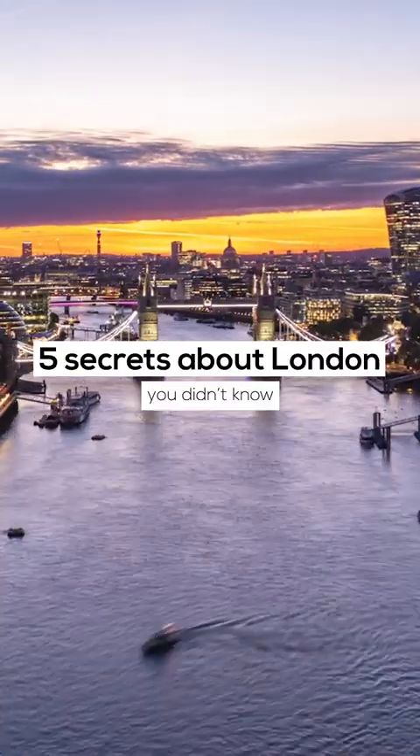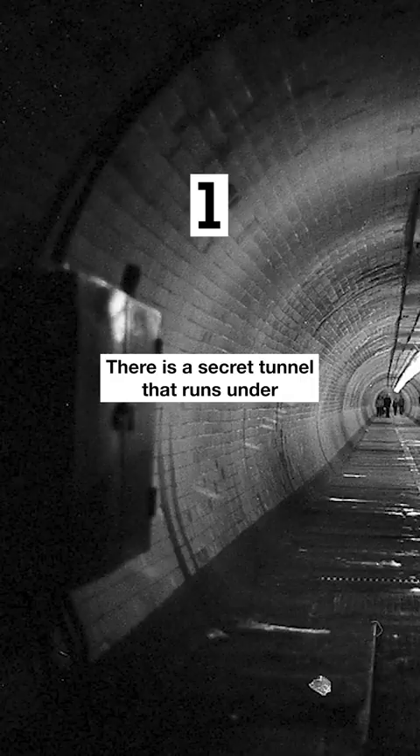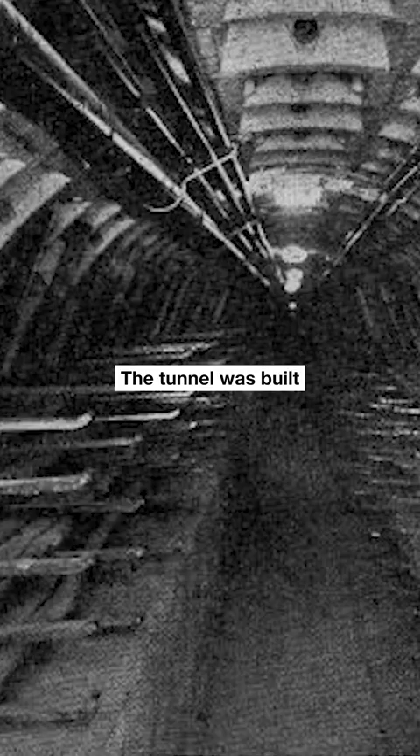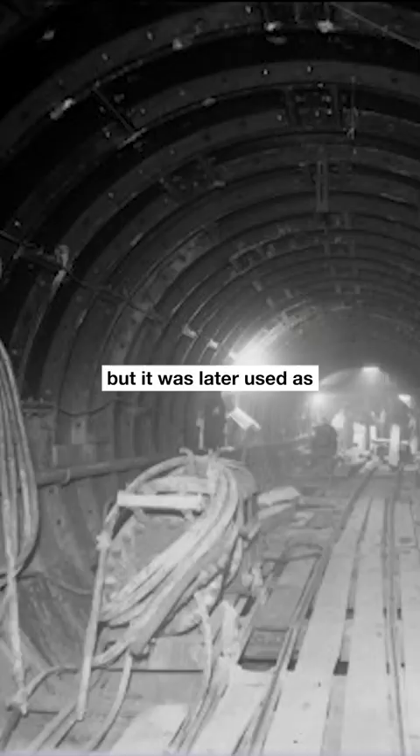There is a secret tunnel that runs under the River Thames from the Houses of Parliament to the South Bank. The tunnel was built in the 19th century to transport coal, but it was later used as an air raid shelter during World War II.